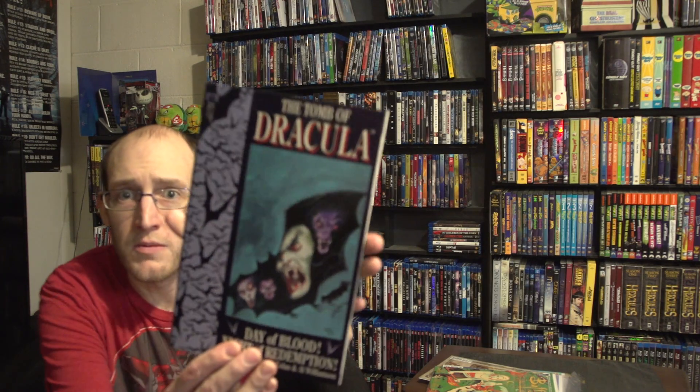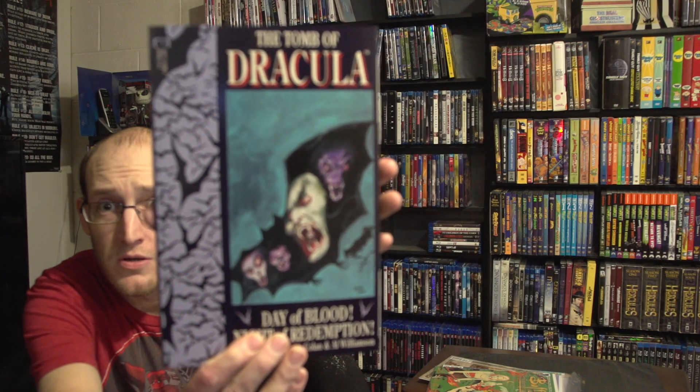Next we have the Tomb of Dracula — I think I got book one last time, and here we have book two of four: Day of Blood, Night of Redemption, from Epic Comics. That is really cool. I hope I can get all four books — that would be awesome. Now we're getting into the horror stuff.